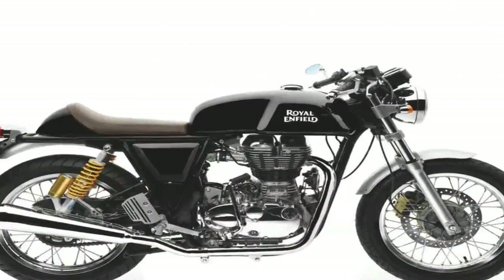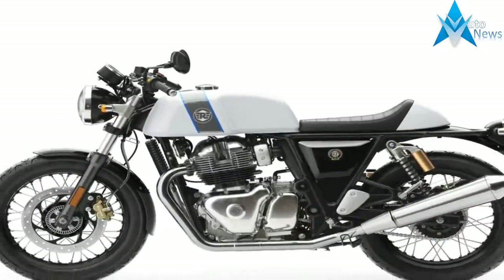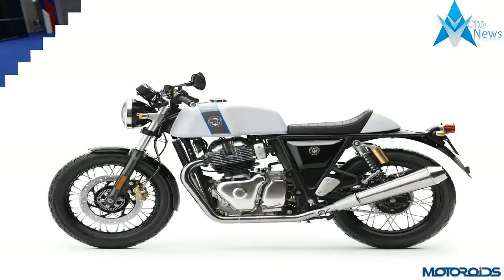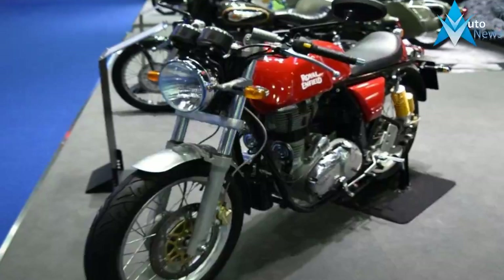The engine is not built for speed, but for the character that will provide an unrivalled experience while producing 47 horsepower and 38 pounds-foot of torque — 10 HP more than the current Continental GT running on the 535 single-cylinder mill.